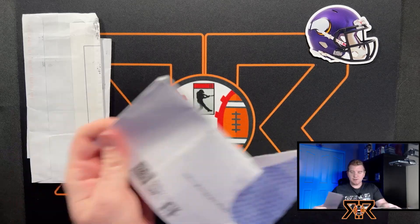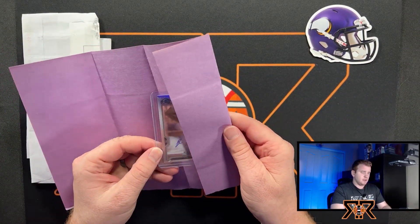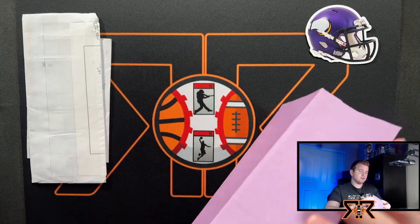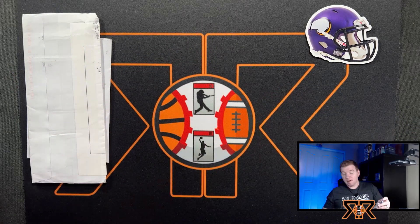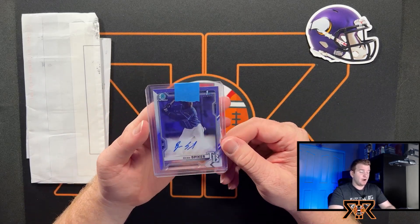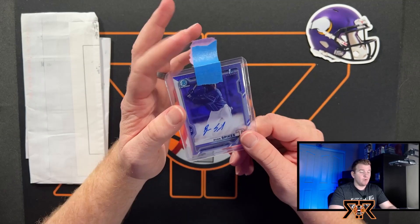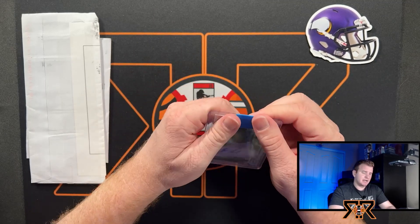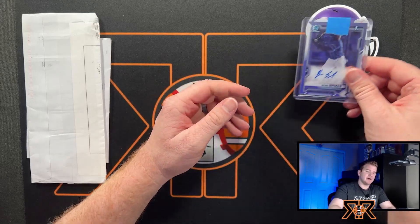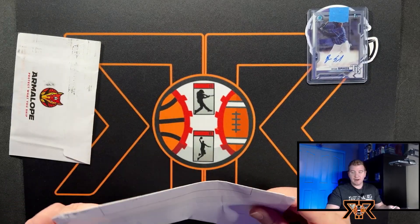Feels like maybe this is another magnet — no, it's definitely a card. I can't remember at this point. I think Jason might have sent this to me. Bowman Chrome autograph of Ryan Spikes — heck yeah, nice! I do like Spikes. I'm not as high on him as I was last year, but I do think the talent is there.